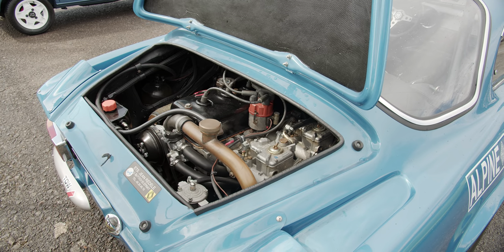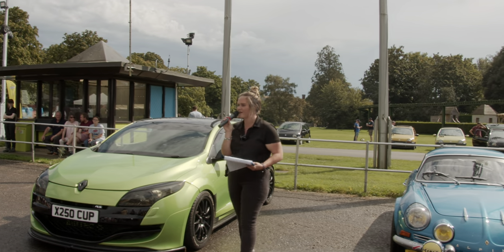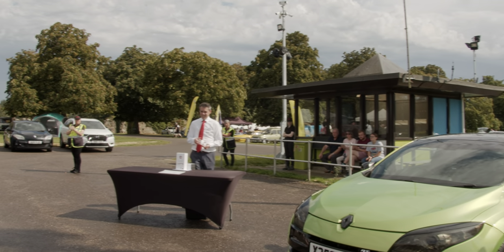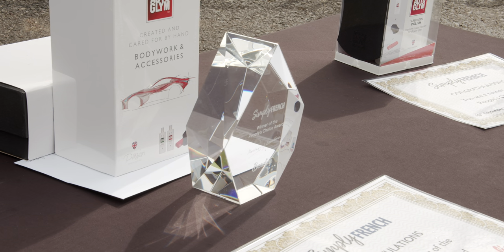Our winner here at the end is our Peugeot 104 GL, 1983 — if you want to head on over. I've got a bit of a story here. Do you want to collect your trophy from Simon? A lovely trophy here along with an Autoglym prize. You'll also get a ticket to come back next year, so hopefully you will return.